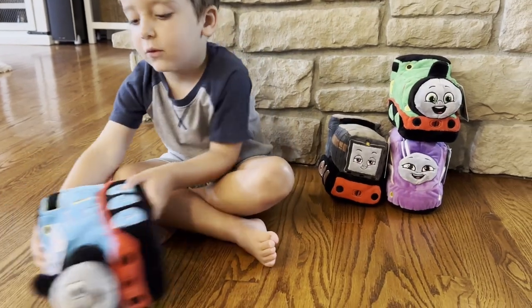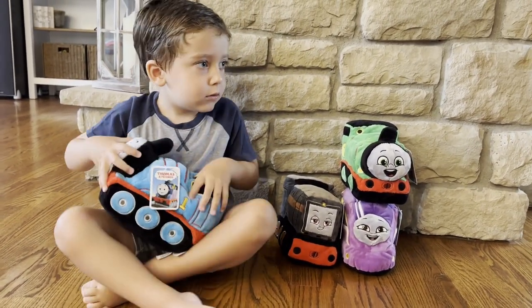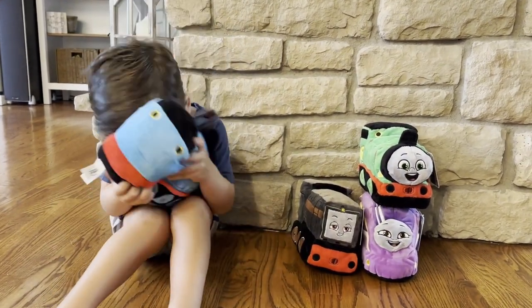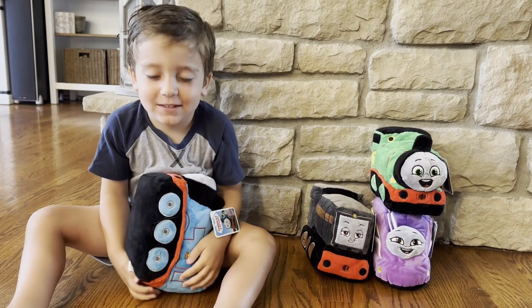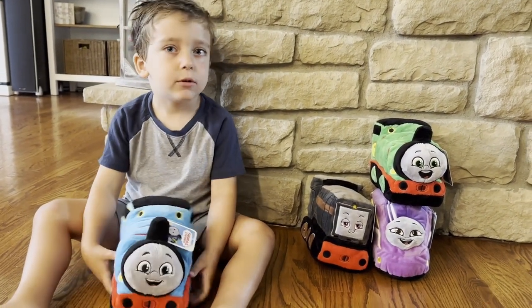What number does he have on there? That's number one, right? Thomas is number one. He's soft and squishy. Does he make any noises though? No. So he's just a stuffed animal.